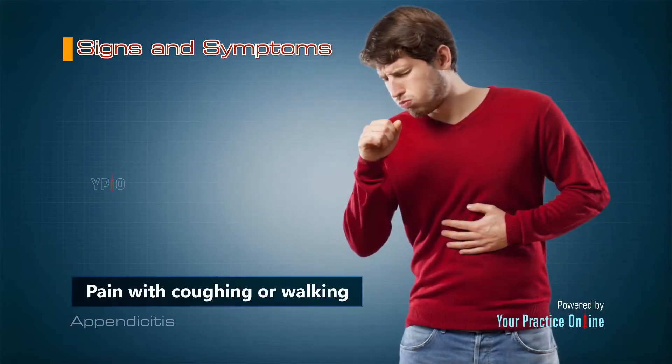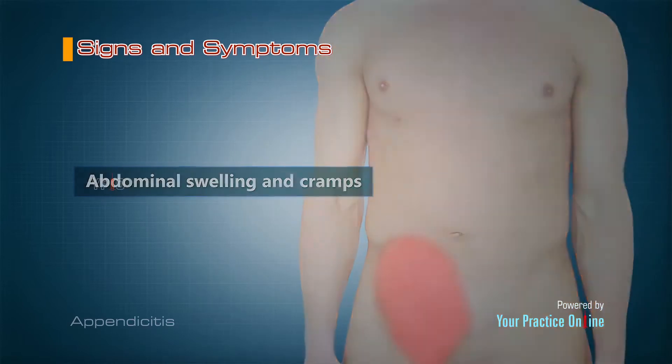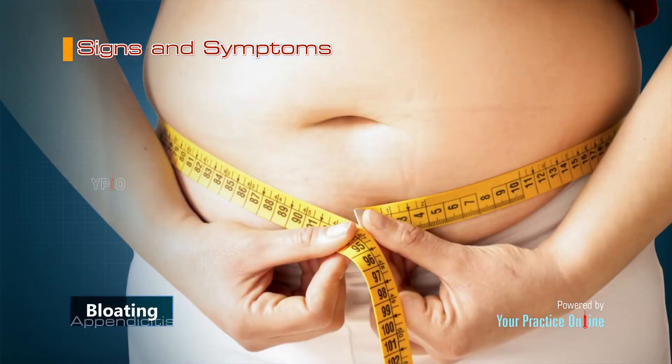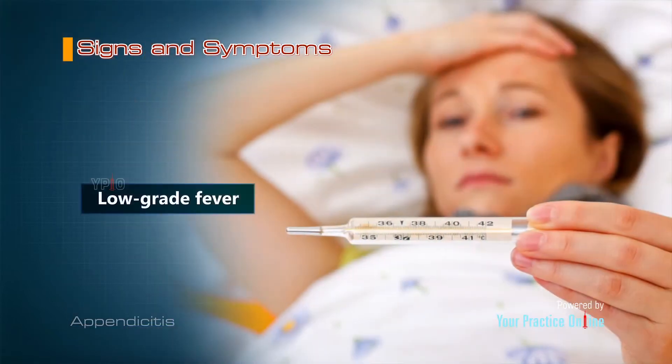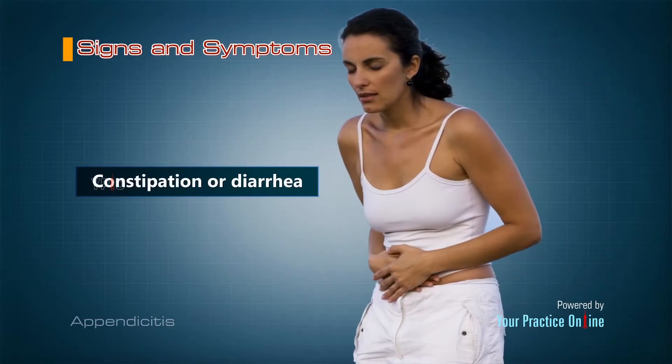Pain with coughing or walking, abdominal swelling and cramps, loss of appetite, nausea and vomiting, bloating, low-grade fever, painful urination, constipation or diarrhea.